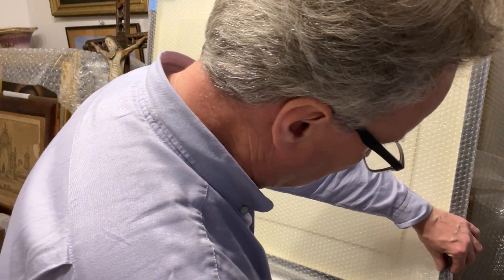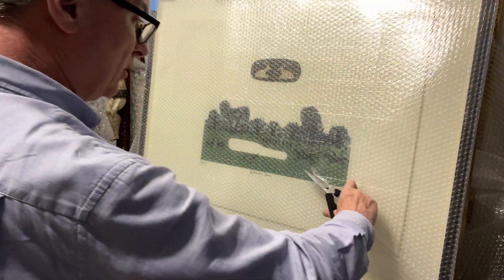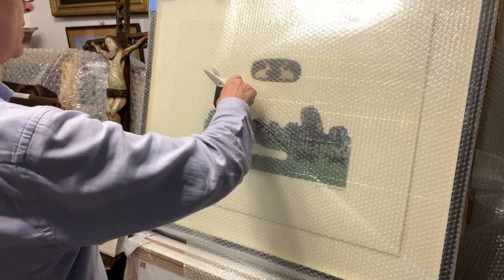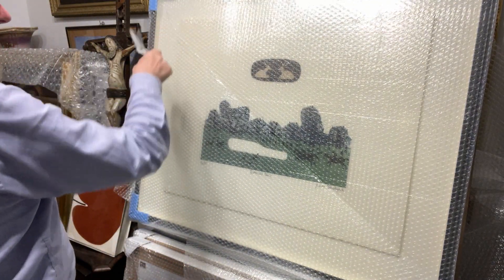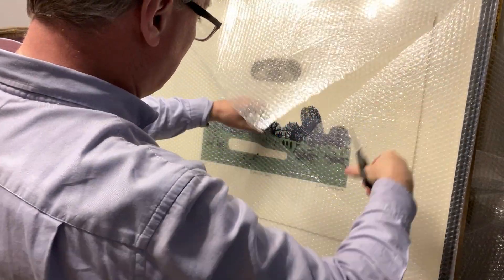We're doing an unpacking. This is a print from England — a Julian Trevelyan print titled Richmond Park. There is one called Richmond Gardens which is very similar but not the same. It's similar in that it uses the same colours.